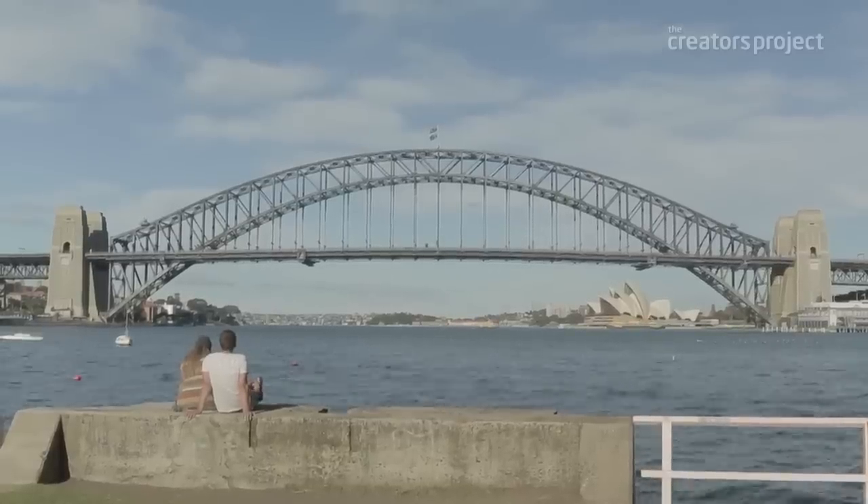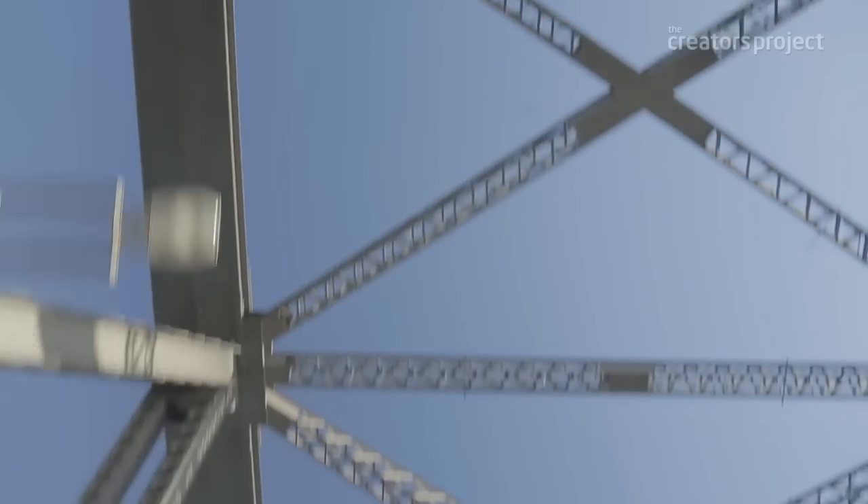The Sydney Harbour Bridge is pivotal for the people of Sydney. Since the 1930s when it was built, it's always had a special place for myself and for Sydney.